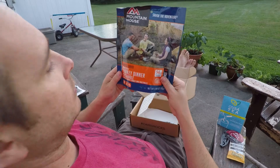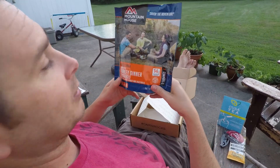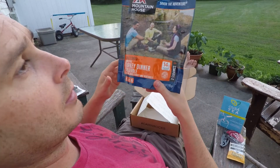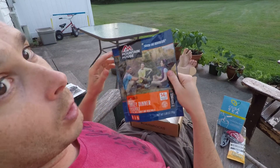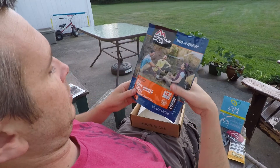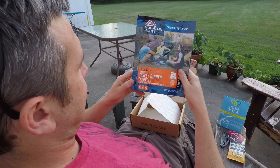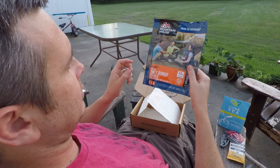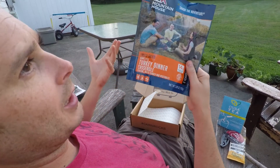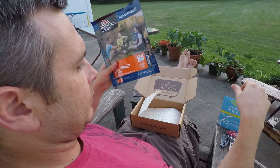That's a familiar package — Mountain House. I buy these all the time. That's probably the first thing I want. There's probably a couple things in here I've bought before, but I'm well aware of this brand. It's popular. Any hiker knows about it. I've never tried the turkey dinner casserole though. Sounds good, can't go wrong with that. These are usually around $8.99, so normally about nine bucks.